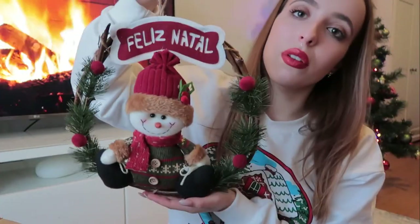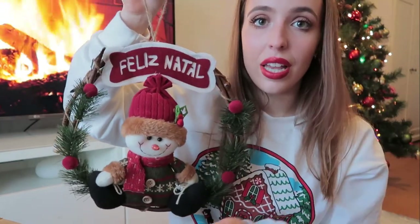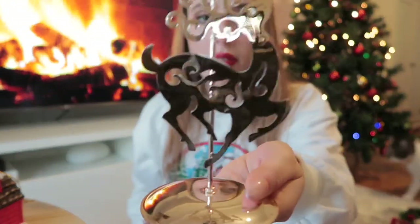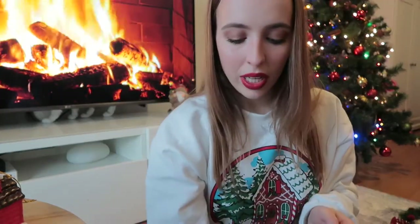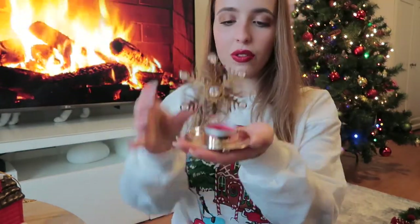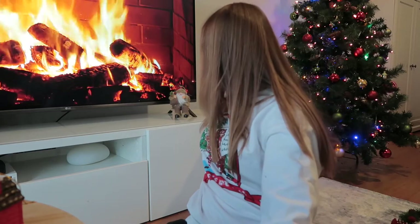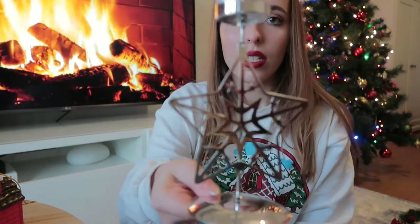Then we got this to put on the front door but we're going to put it inside the house instead. Then we got four different kinds of holders: a reindeer gold one, a silver tree one, a snowflake gold one, and a beautiful silver star one.